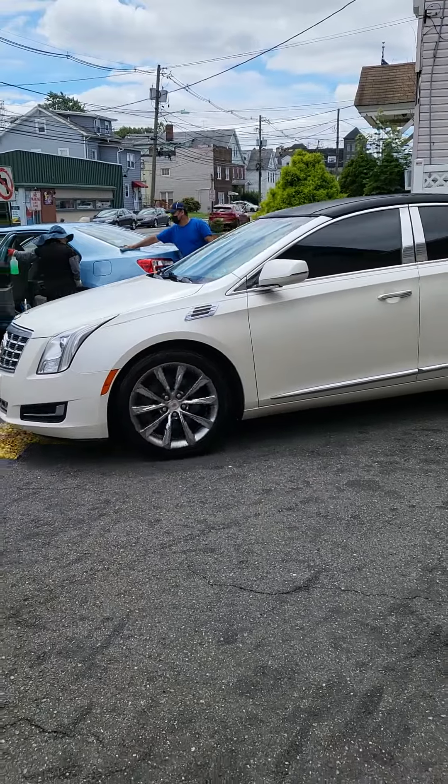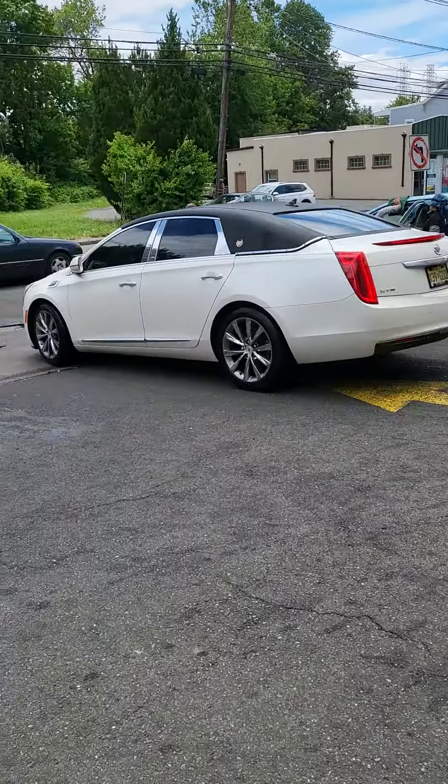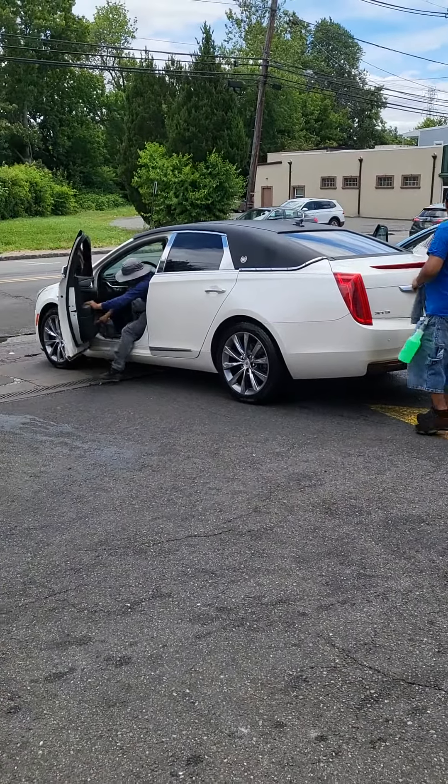That's a Tuxedo Edition XTS — all black, all white and black. See the way they did those, they look like the old fins, they make them look like the old fins.